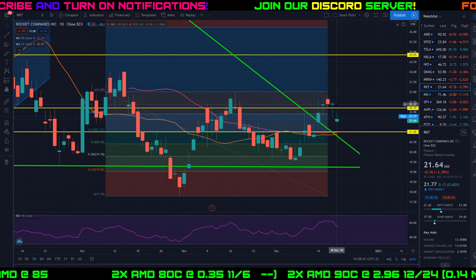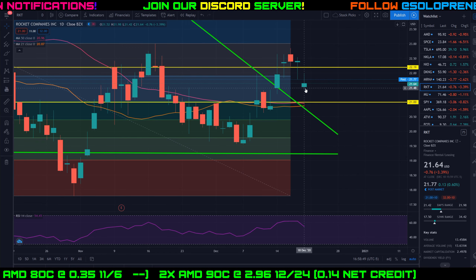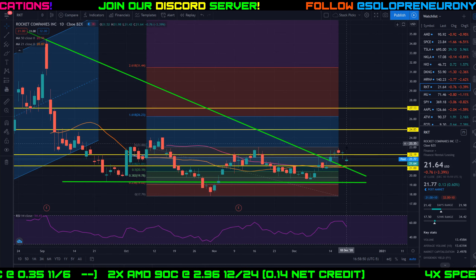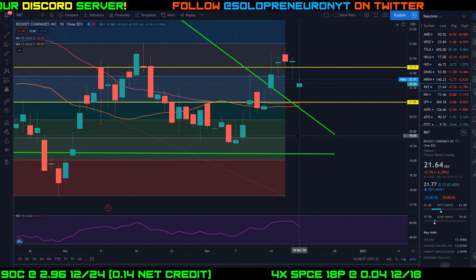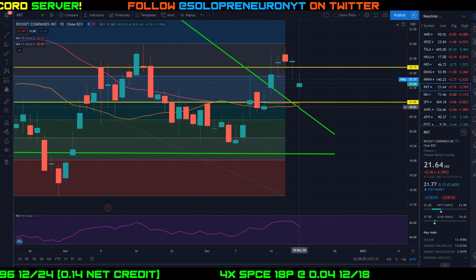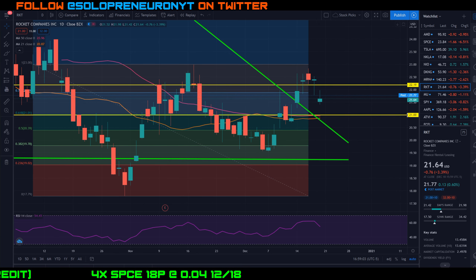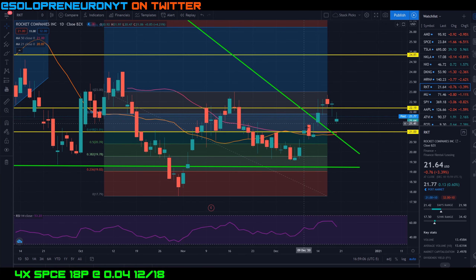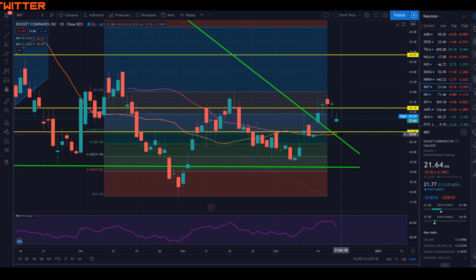We had a little pullback on December 16th and a green day the following day, then today we pulled back about 3.4 percent. I'll leave that trend line up for now. Most importantly, I'm looking at the 21 and 50-day moving averages — they're pretty much right on top of each other at the $21 price level, which I initially identified as resistance. We've now broken above it, so it's going to act as support.